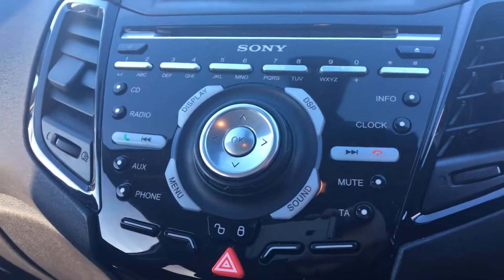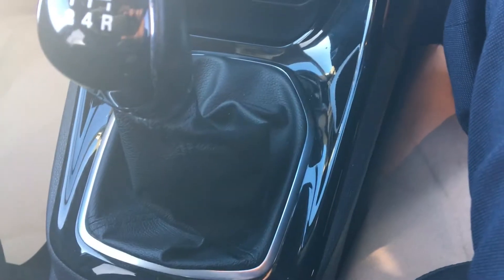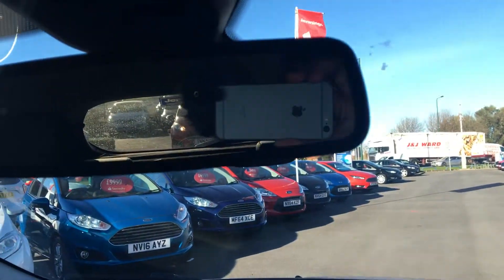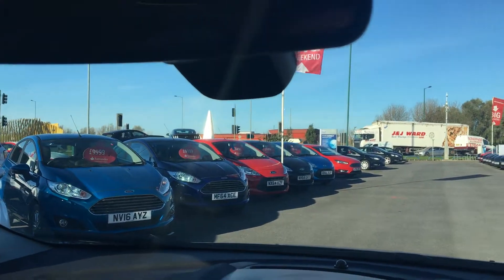You've also got your Sony audio system, climate control, leather gear shift stick, handbrake and steering wheel. Another key feature is the rear dimming mirror, which stops you from being dazzled by bright lights.